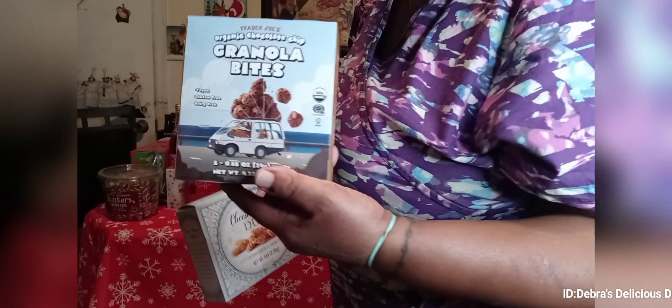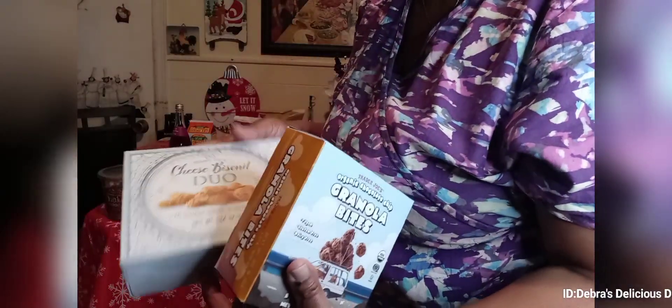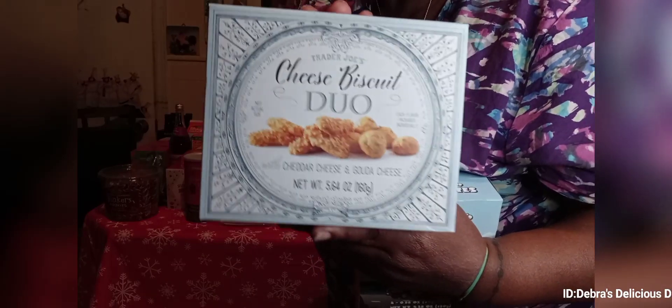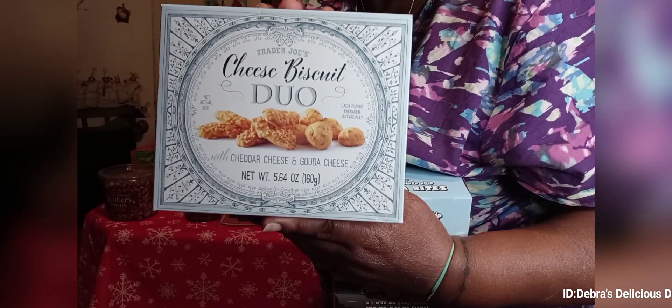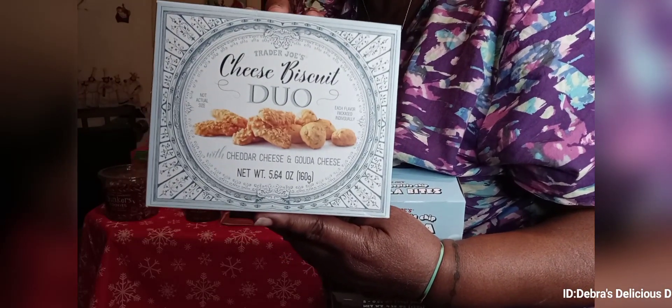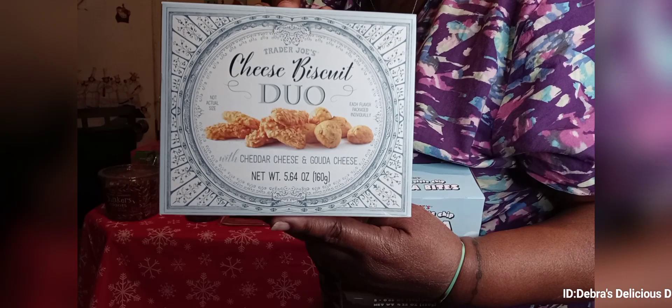Then we have the granola bites from Trader Joe's — this is vegan also, and I love vegan products. Then this right here is one of my favorites — the cheese biscuit duo. It's gouda cheese and cheddar. I'm telling you, don't sit in front of a TV watching a movie eating these or you will lose yourself.